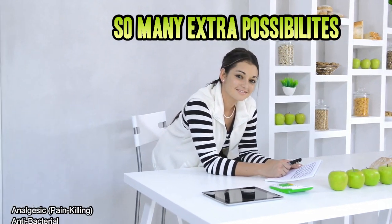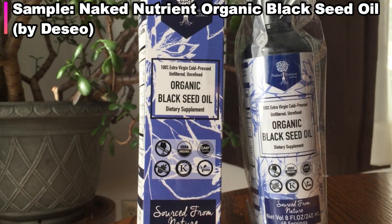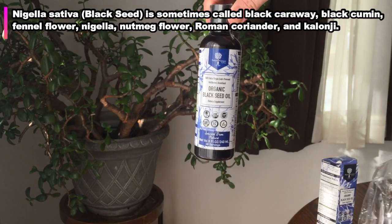The sample we got to try is from Naked Nutrient, and it's 100% extra-virgin, cold-pressed, unfiltered, unrefined, organic black seed oil. Nice.